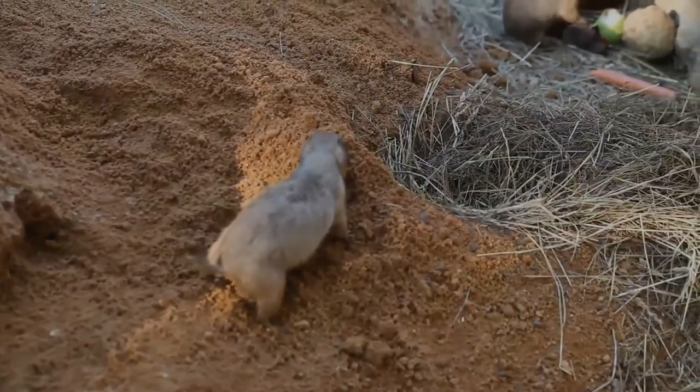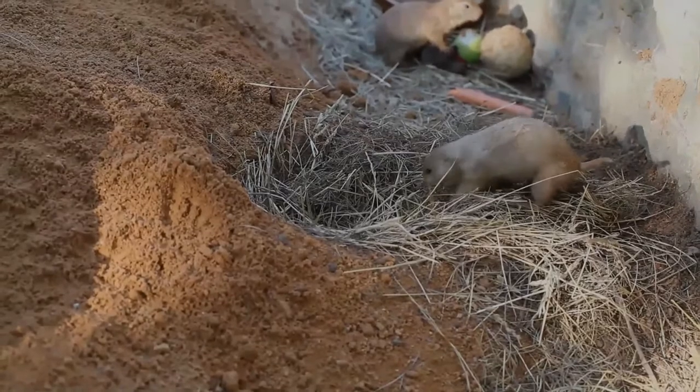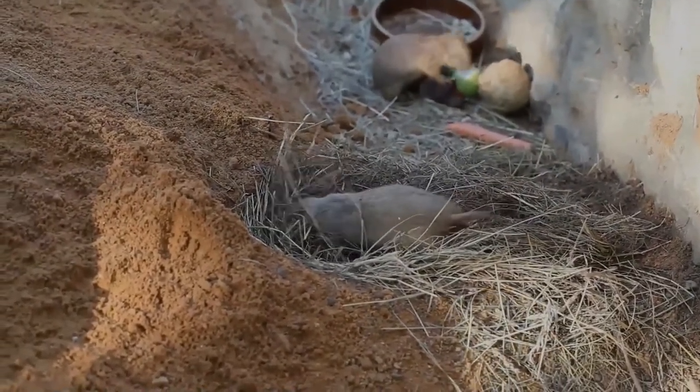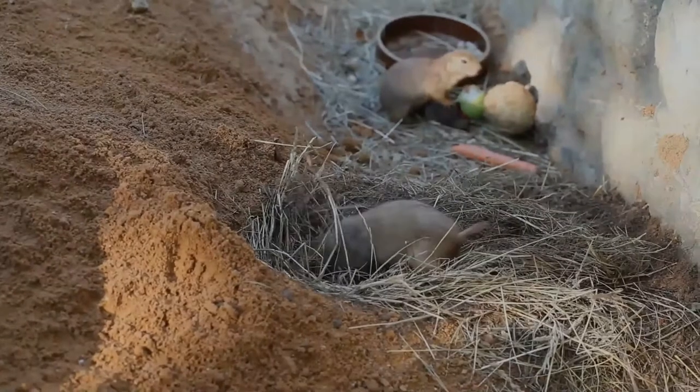It was one of two prairie dogs described by the Lewis and Clark Expedition in the journals and diaries of their expedition. They are generally tan in color, with lighter colored bellies. They may have color variation in their pelt, such as dark fur on their back in black and brown tones. Their tails have black tips, from which their name is derived.